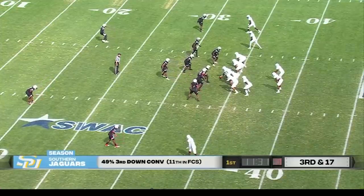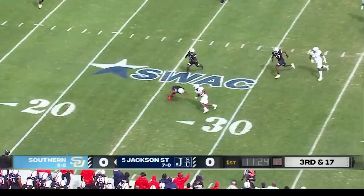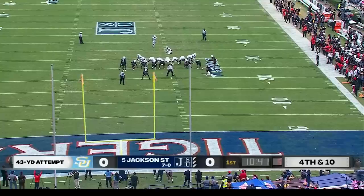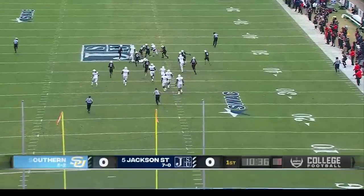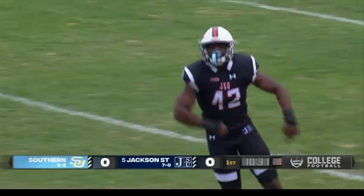It depends on how they do on this third down. If you pick up half of it, maybe go for a long field goal. McCray will find his running back out of the backfield — that is complete to Gerard Sims. Snap is clean, kick is blocked. Jackson State coming up big on special teams, and we are still scoreless.